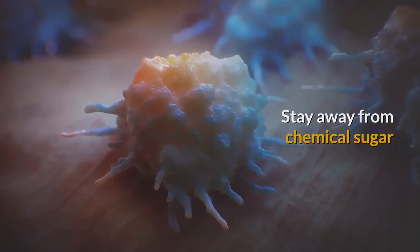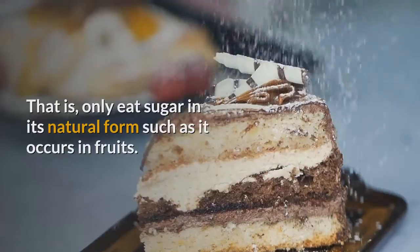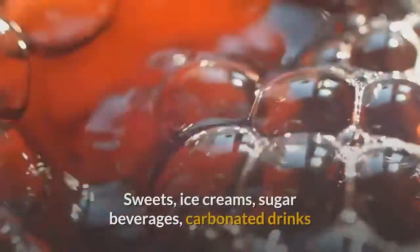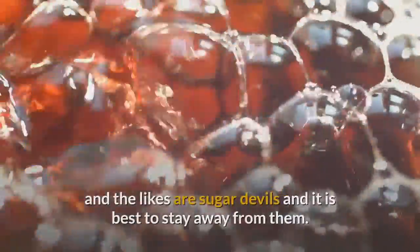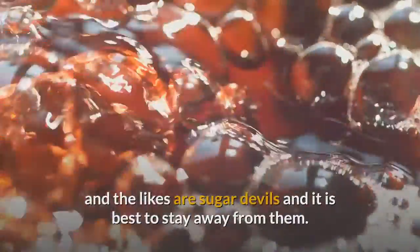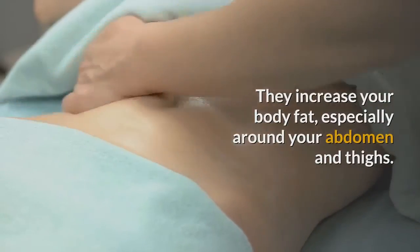Remedy 5: Stay away from chemical sugar. Only eat sugar in its natural form, such as it occurs in fruits. Sweets, ice creams, sugar beverages, carbonated drinks and the likes are sugar devils and it is best to stay away from them. They increase your body fat, especially around your abdomen and thighs.